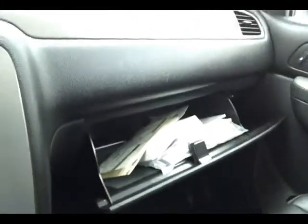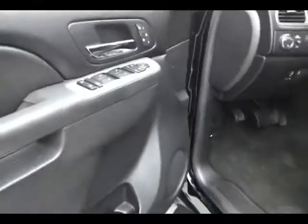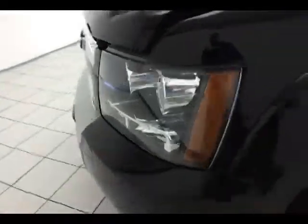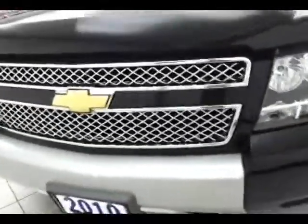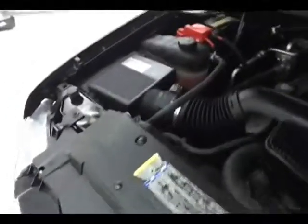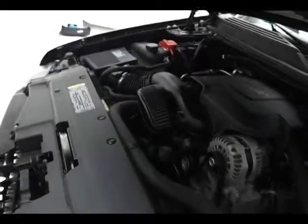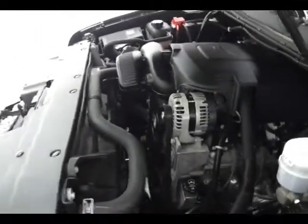Under the hood, the Z71 has a 5.3-liter V8 with 320 horsepower. This engine has cylinder deactivation technology — it'll go from eight cylinders down to four cylinders at cruising speeds for better fuel economy. Just as clean under the hood as the rest of the truck. Don't forget about that certified warranty protecting your investment. EPA average of 15 miles per gallon in the city, 21 on the highway — all that with brand new tires all the way around.